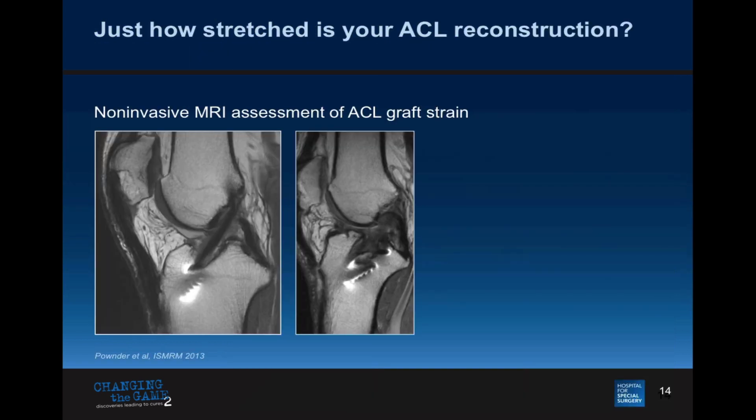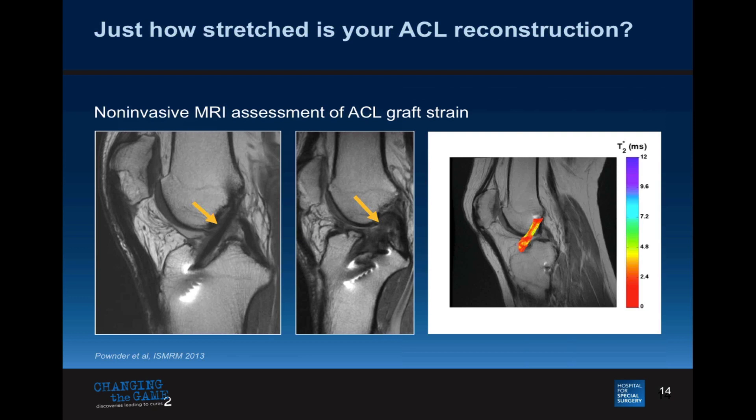We can go further, beyond cartilage. We asked: just how stretched is your ACL reconstruction? Matt and I are working on quantitative mapping of the graft itself — this is a low-signal or black graft, this is a gray graft — and we eventually hope to tell you exactly how much strain exists in that graft, all non-invasively.